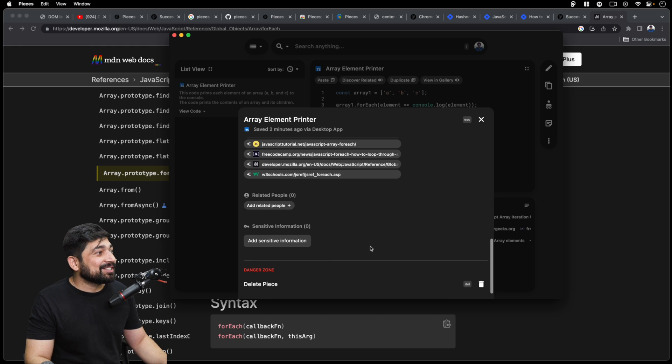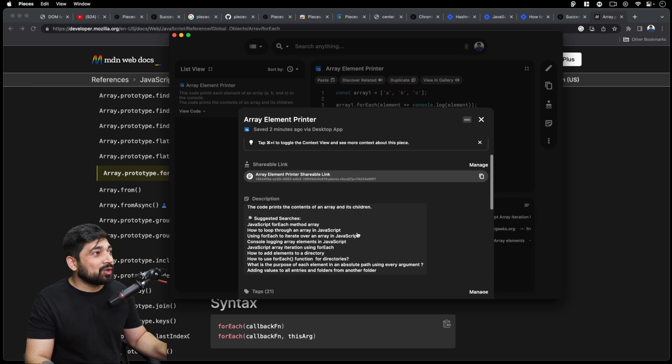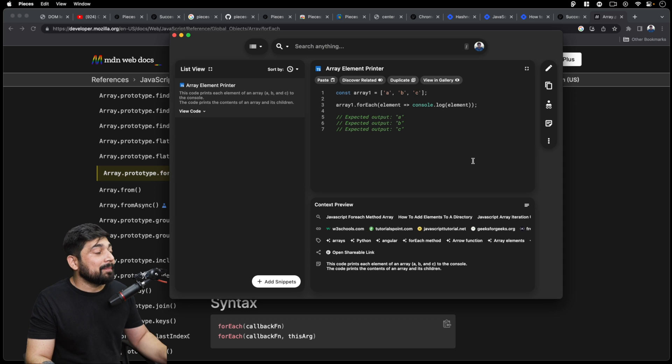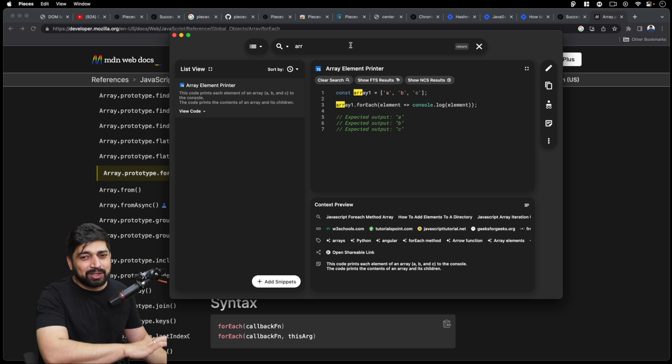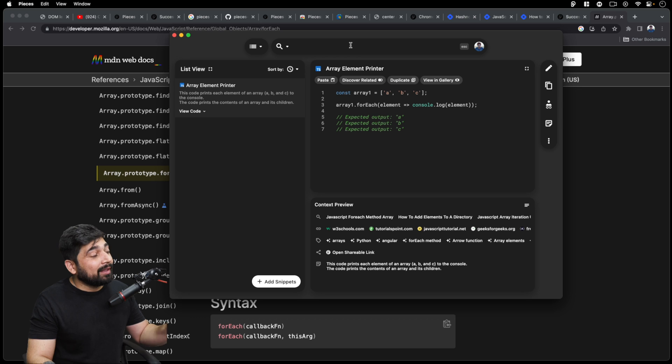You can manage sensitive information like environment variables. You can change the description, edit the shareable link, add your own YouTube tutorial to the related articles section. Everything is searchable, so I can search through my snippets without going through tons of articles and Stack Overflow. There's so much you can manage right out of the box — and it's all free.